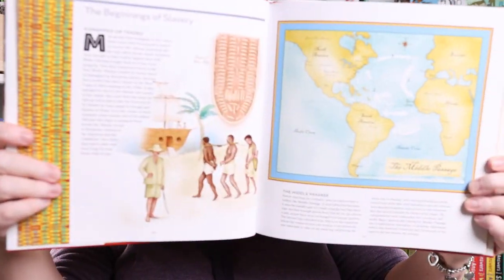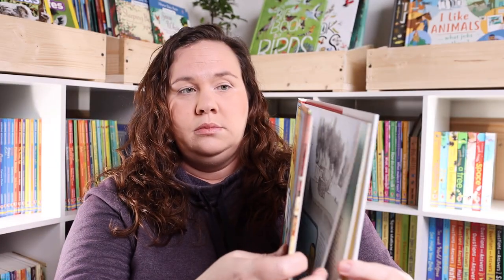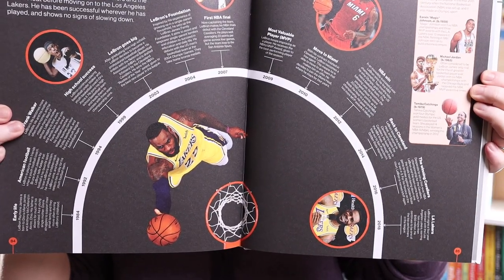With Black History Month coming up, I picked up A Child's Introduction to African-American History, which includes a removable timeline, tons of information, and beautiful images covering the experiences, people, and events that shaped our country. I also got the brand new Timelines from Black History by DK. We already have Timelines of Everything, so I knew we'd love this one — I actually pre-ordered it and it has tons of events in it.